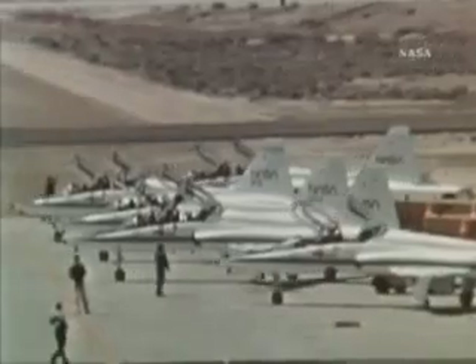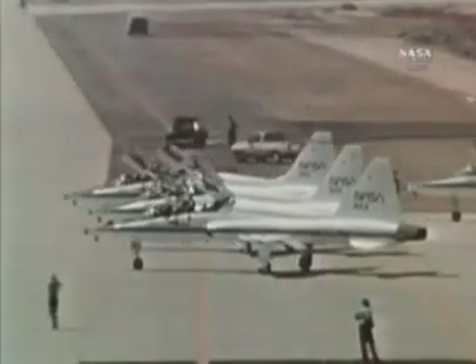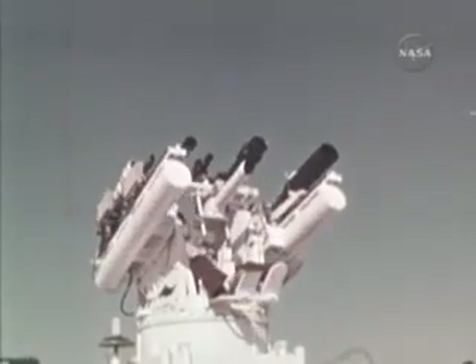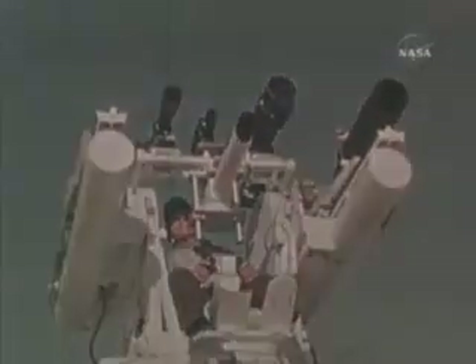The landing site is almost 4,400 miles from entry interface. Chase planes are preparing to take off; one will call out altitudes and check Columbia for any damage just prior to landing. When the shuttle touches down it will be traveling at 216 miles per hour — right now it's going more than 17,000 miles per hour. Before it lands it must slow down, lose energy, and survive the intense heat caused by traveling through the atmosphere at such a high rate of speed. Several S-turns or roll reversals are used to slow down and maneuver Columbia; this one is done at 256,000 feet when it is traveling at more than 26 times the speed of sound.